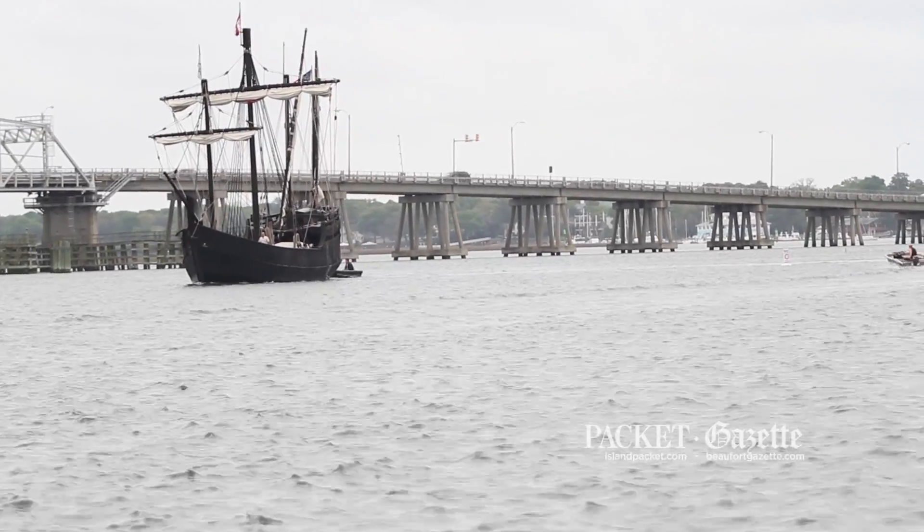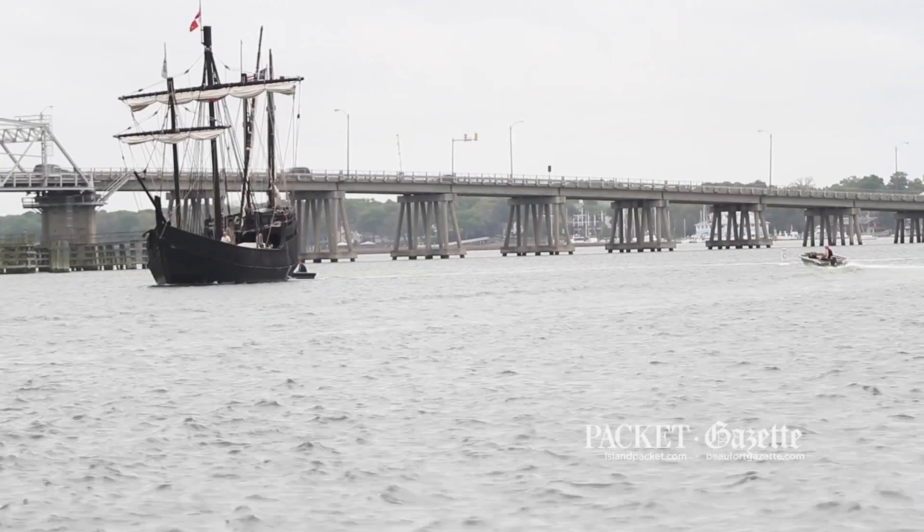The Pinta is constructed a little bit larger than what you would have seen back in the day, and was finished in 2005.